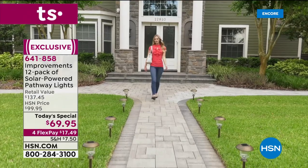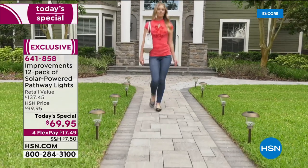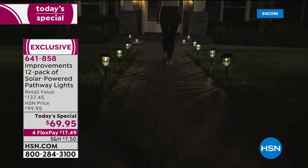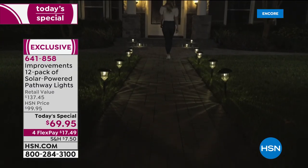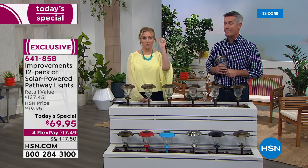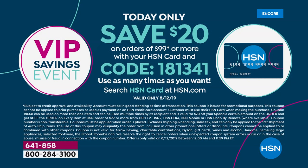I'm about to announce a special that just started at midnight, so nobody knows about this. If you have an HSN card and you spend $99, you're going to get $20 off with the code 181-341.